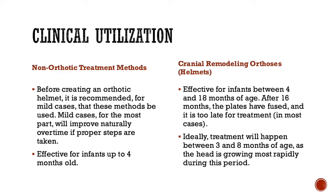Brachycephaly can be treated in infants under 16 months of age. However, any infant under four months of age is recommended not to get a cranial remodeling orthosis or helmet, because it's usually more mild in this case and will fix itself over time. If an infant is between four and 16 months of age, a cranial remodeling helmet may be best. Ideally, an infant would have a cranial remodeling orthosis between three and eight months, because this is when the head is growing most rapidly.